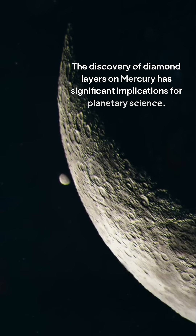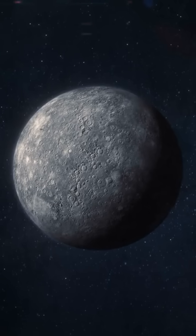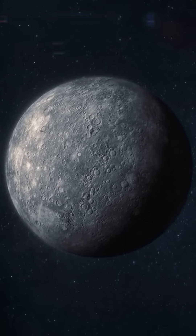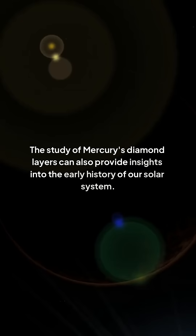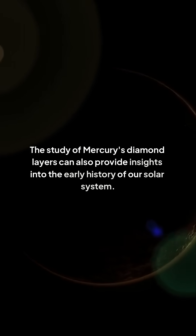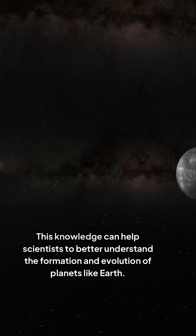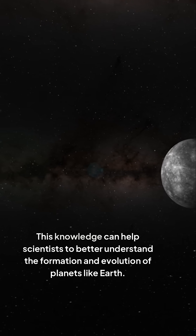The discovery of diamond layers on Mercury has significant implications for planetary science. It challenges our current understanding of how planets form and evolve, and raises new questions about the conditions necessary for life to emerge. The study of Mercury's diamond layers can also provide insights into the early history of our solar system, helping scientists to better understand the formation and evolution of planets like Earth.